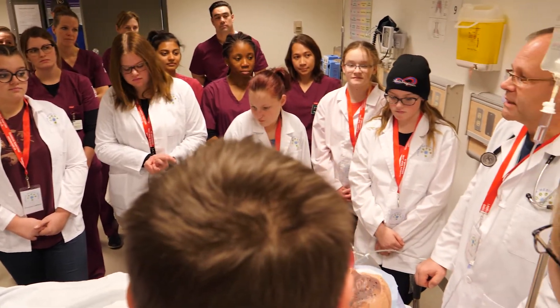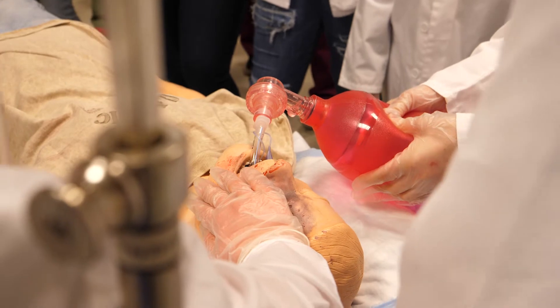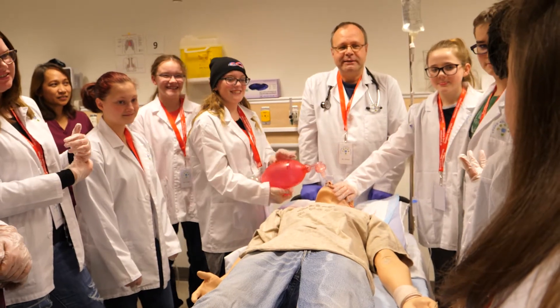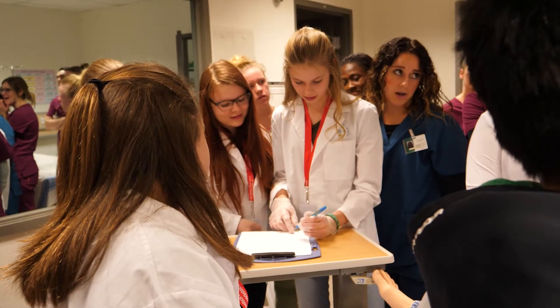Behind them, and here to help, post-graduate nursing students. And meet Stan. He's suffered a serious snowboarding accident. This is an emergency medicine session — the second night in the program where they see Stan after he's been transported by ambulance to the emergency room.